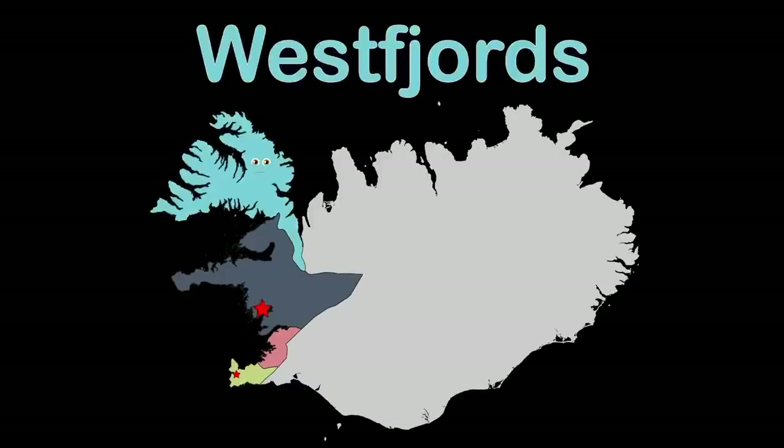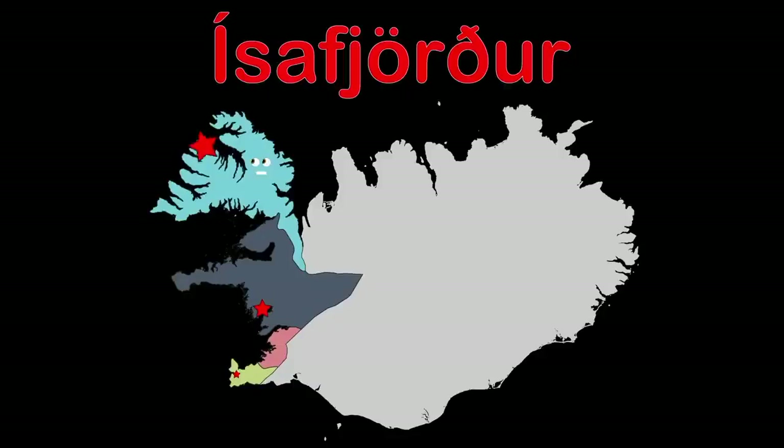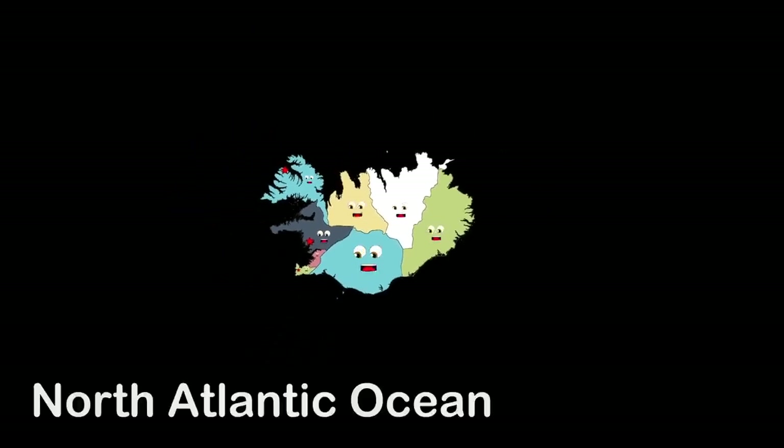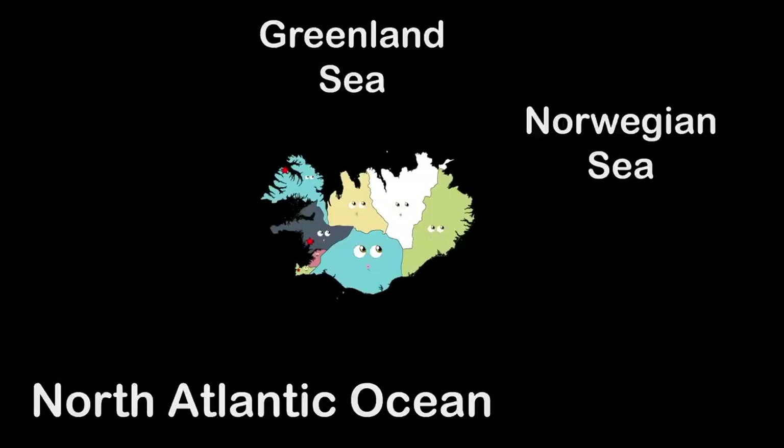Westfjords, that is the name that I do go by. Isil Fjordor is the name of my county seat — visit, here's why. These are Iceland's regions that you see, touching the North Atlantic, Greenland, and Norwegian Sea.